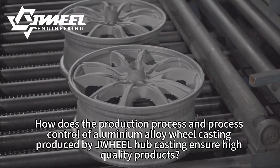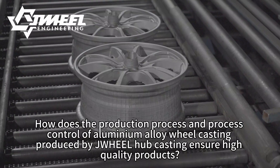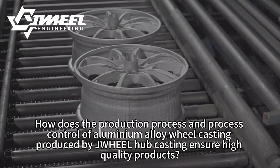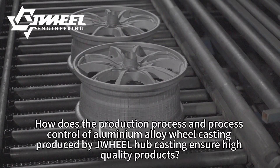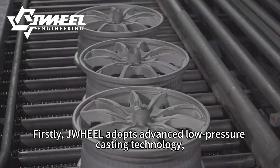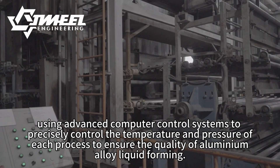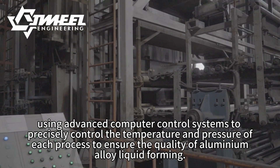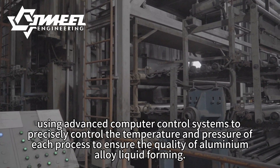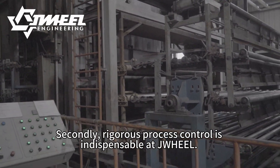How does the production process and process control of aluminium alloy wheel casting produced by JWH-E-EL Hull Casting ensure high-quality products? Firstly, JWH-E-EL adopts advanced low-pressure casting technology using advanced computer control systems to precisely control the temperature and pressure of each process to ensure the quality of aluminium alloy liquid forming.